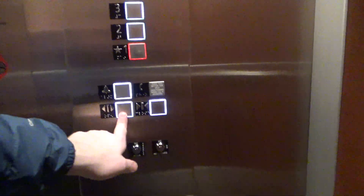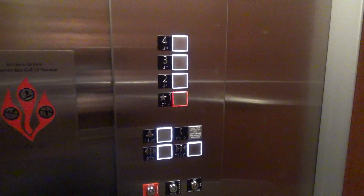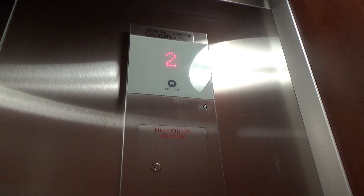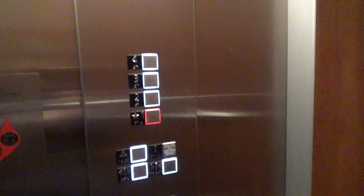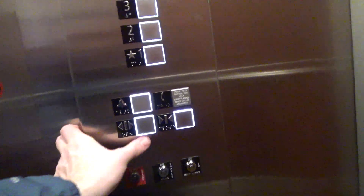Going down? Yes, come on in. Yes. Here you go, have a good day. Yes sir.